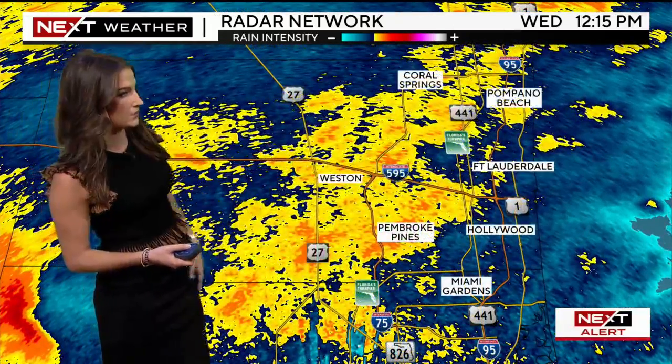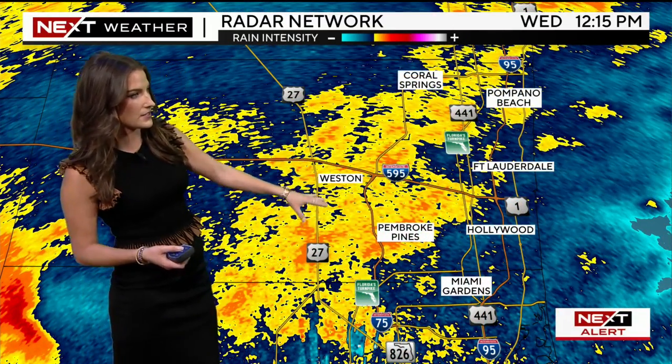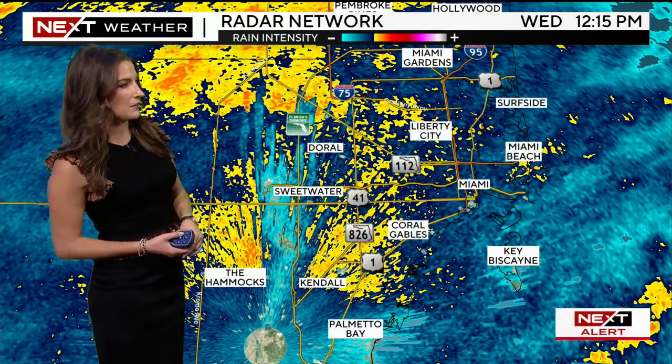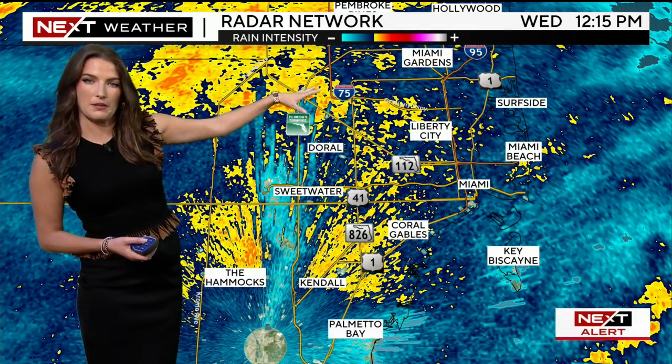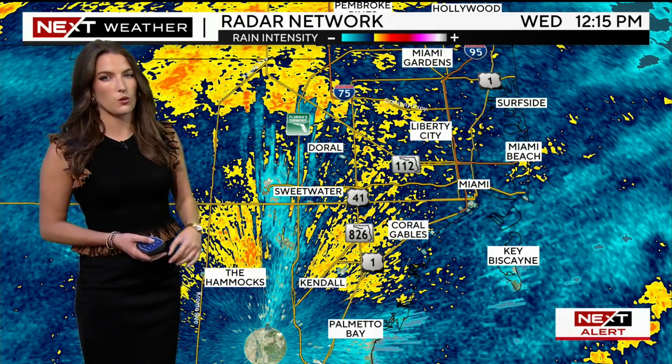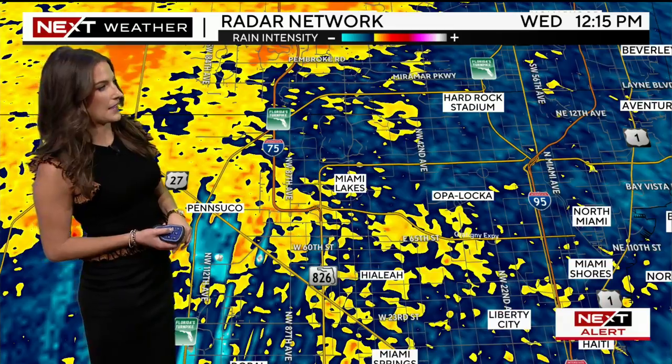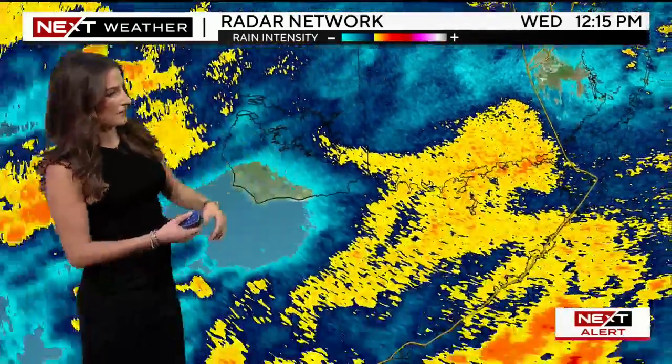As we zoom in and take a look, Broward County has some heavier pockets — Weston, Pembroke Pines, up through Coral Springs and Pompano Beach. We're seeing some of those heavier rainfall pockets also up through North Miami-Dade County, with steady downpours from Coral Springs through Miami, Miami Beach, Liberty City, and Doral, where you have some of those heavier rainfall rates out towards areas like Miami Lakes and Hard Rock Stadium.